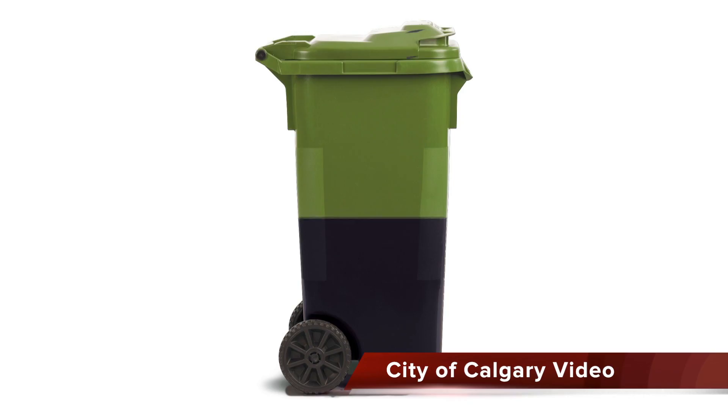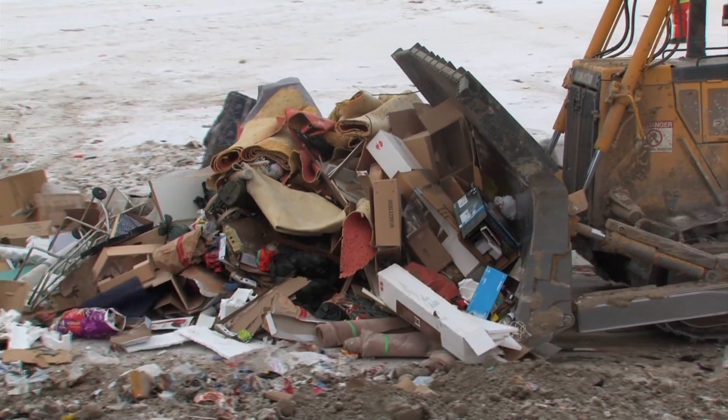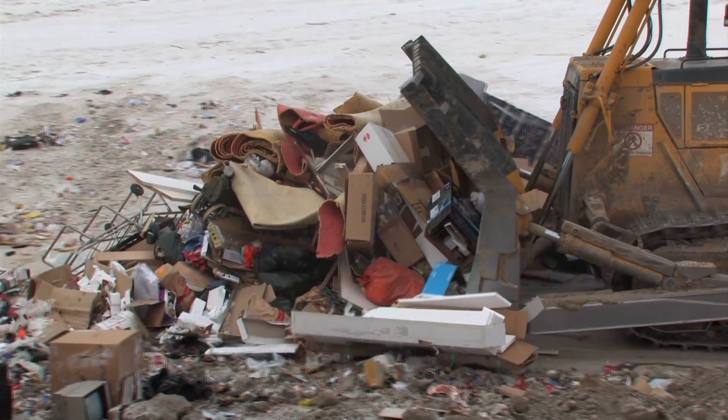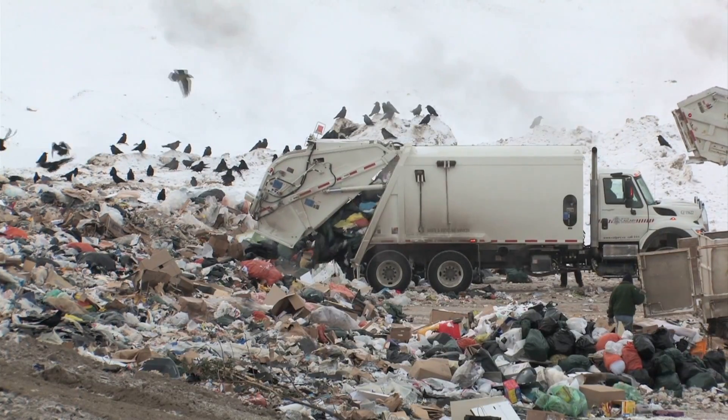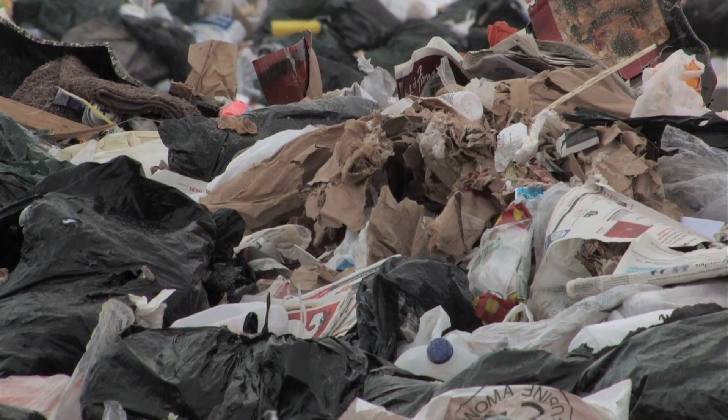Did you know that food and yard waste makes up nearly 60% of your household garbage? With your new green cart, you can keep that stuff out of the landfill. You may think this material naturally breaks down into compost in the landfill, but that's not what actually happens.